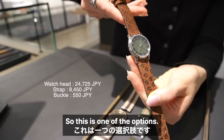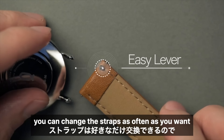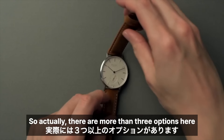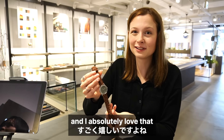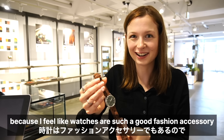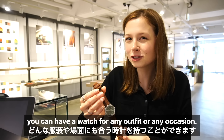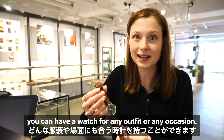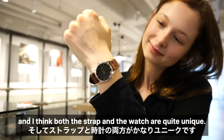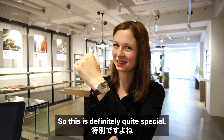Even though I chose three straps and three different faces, you can change the straps as often as you want — so there are actually more than three options here. I absolutely love that because watches are such a good fashion accessory, and if you're able to change the straps and the faces depending on your mood, you can have a watch for any outfit or any occasion. I love this — the colour combination is really nice and both the strap and the watch are quite unique, so this is definitely quite special.